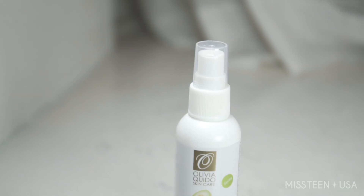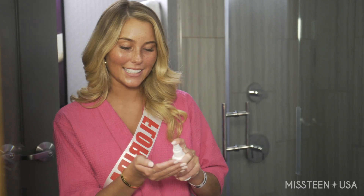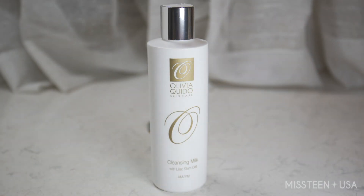I'm going to start by sanitizing my hands, and I'm using their Cucumber Melon Hand Sanitizer. This stuff smells amazing, and it's really important to clean your hands before you start touching your face, since you don't want to spread any bacteria or unwanted germs.